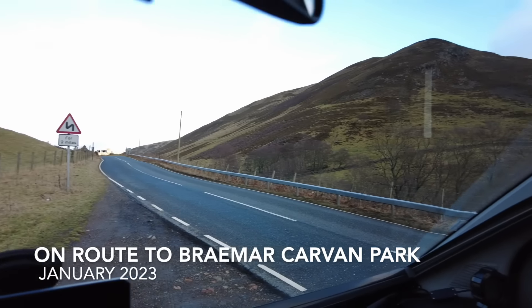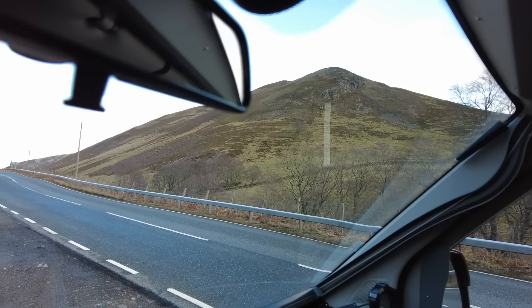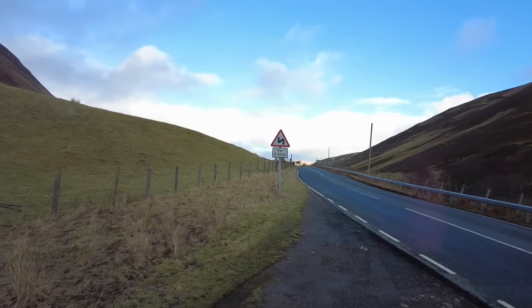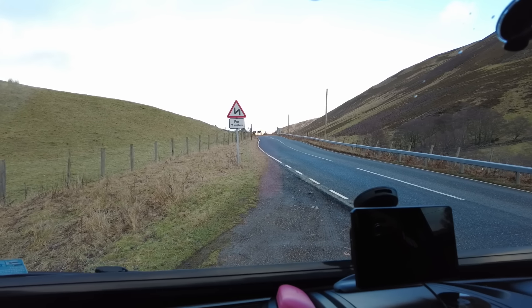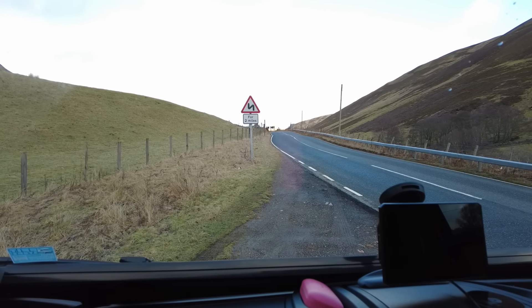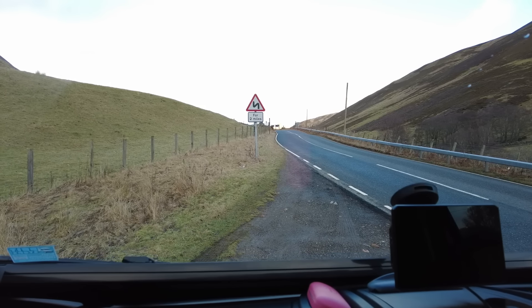The only place we could stop that wasn't full of ice on the car park was this little pull-in on a massive incline — it's awful. It's getting dead windy. The camper van's just gone past with Santa Claus hanging off the back of it, which was hilarious. How are we going to get up this hill from this position? I think it'll help if you get out — oh you swine!